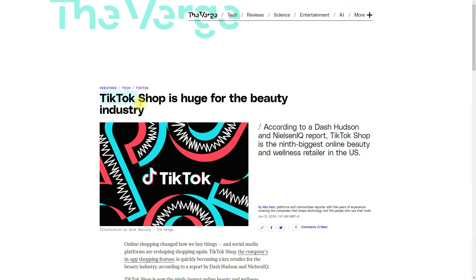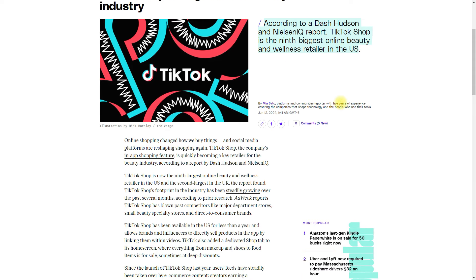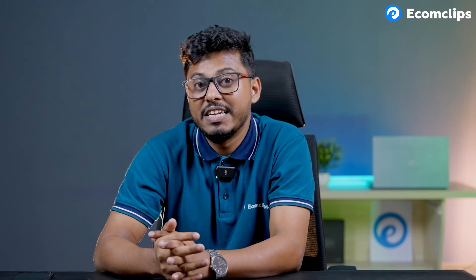The next news article from TheVars.com highlights how big TikTok Shop has become for the beauty industry — it is the ninth biggest online beauty and wellness retailer in the US and the second largest in the UK. TikTok Shop allows brands and influencers to directly sell products in the app by linking them with videos. Beauty content is one of the most popular types of videos on TikTok, and some creators make a living by sharing tips or testing out products, showcasing the power of video for online selling.